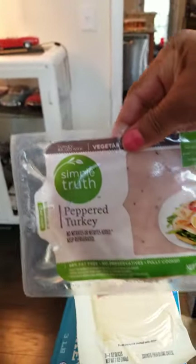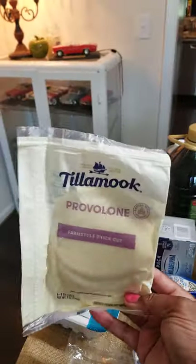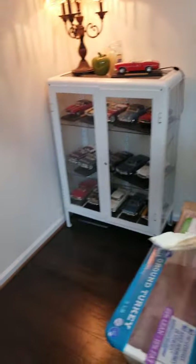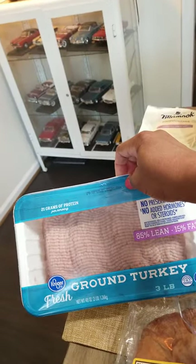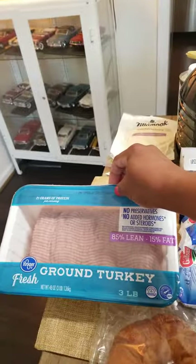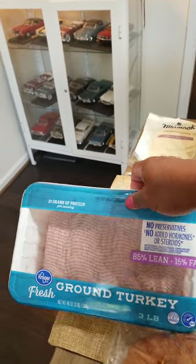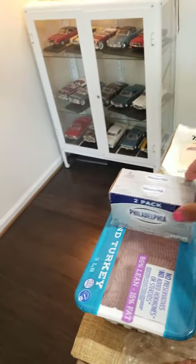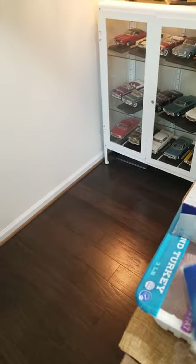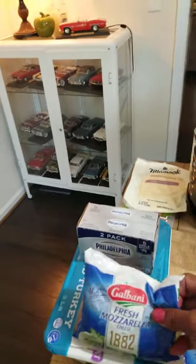I got some sandwich meat, some pepper turkey — I like to make a quick sandwich when I come home. I like to use sliced provolone cheese. I bought a pack of ground turkey that I divide and put in the freezer. I can make like four meals out of this — burgers, spaghetti sauce, Salisbury steak, or chili, whatever you want. A two-pack of Philly cream cheese — I like to have that in the house. I'm a cheese freak, guys, as you can see.